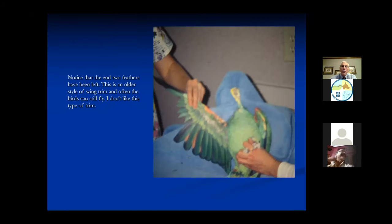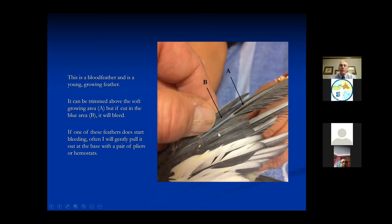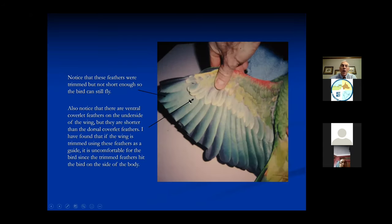On the underside of the wing there are also coverlet feathers. I don't like to cut even with these feathers because the wings get a little too short, and once cut, the edges rub against the side of the bird and irritate them. So I like to do it from the top instead of the bottom. Also, the person who clipped this wing left it too long - this bird would be able to fly with these feathers like this.